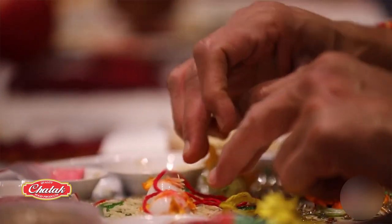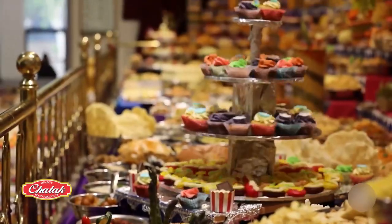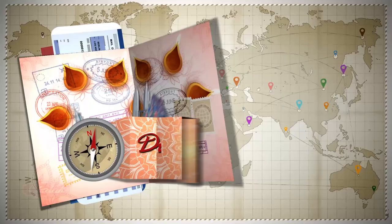Thank you for coming along with us on our Diwali trip to New Zealand. I'm Shamji. Join us again for another adventure soon, here on WESN's Diwali Passport.